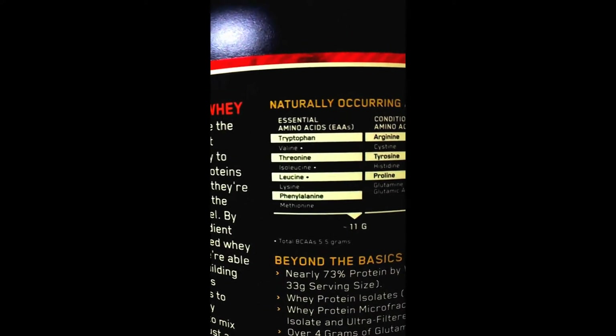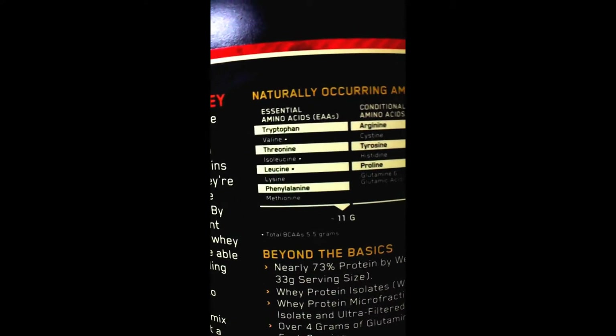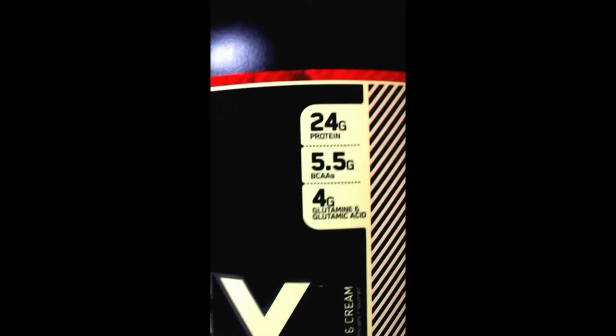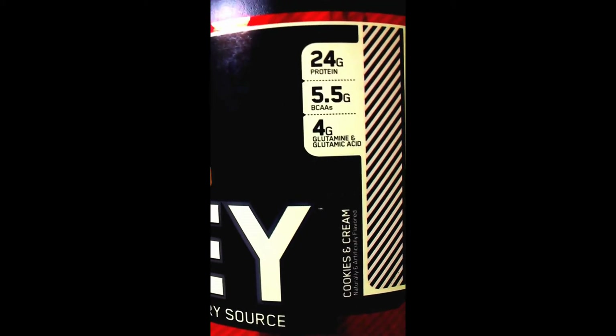It has BCAAs as well — essential amino acids. The profile includes leucine, isoleucine, valine, and arginine. It has around 24 grams of protein, 5.5 grams of BCAAs, and 4 grams of glutamic acid, which is glutamine.